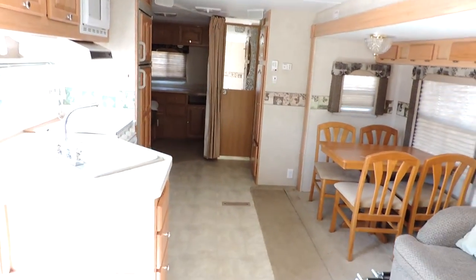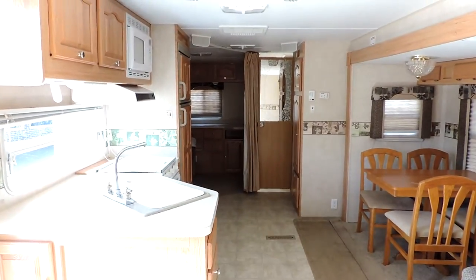Very nice clean unit. It has vinyl in the kitchen area and carpet in the living room and bedroom areas. There's a final shot from the front to the back. Any questions, please call — thanks for watching.